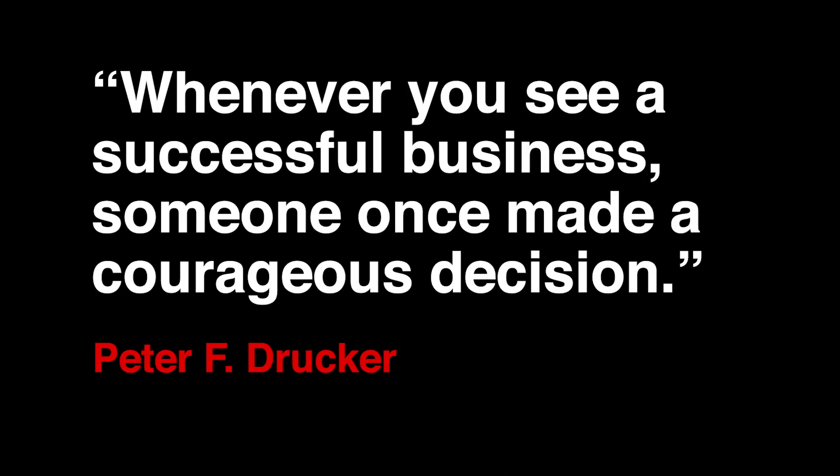Peter Drucker once said: wherever you see a successful business, someone once made courageous decisions. On important decisions, you will rarely have 100% of the information needed — no matter how much you research or wait. If you wait too long, you have a different problem and have to start all over. It is often said that a wrong decision taken at the right time is better than the right decision taken at the wrong time. Hope this video was helpful — subscribe to my channel and see you soon.